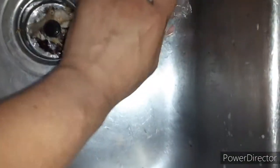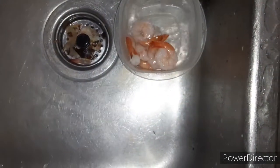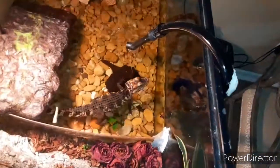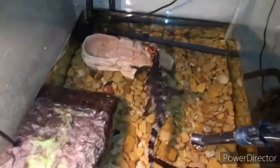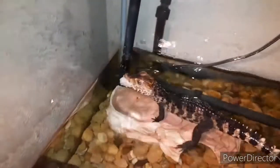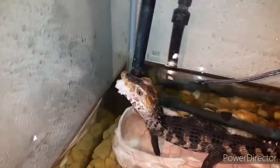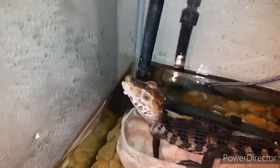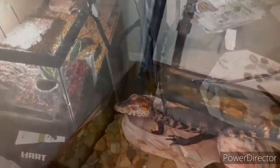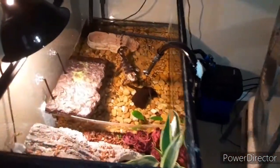You're ready for that crunch time. I see that feeding response — check that feeder response out. Guess who wants more, check it out.